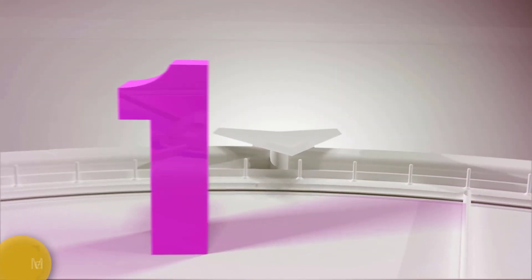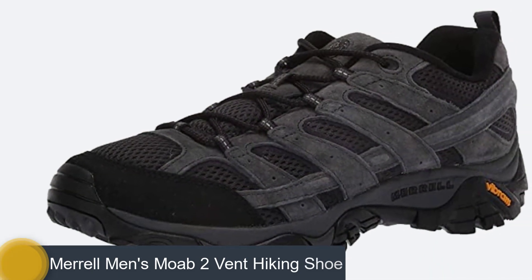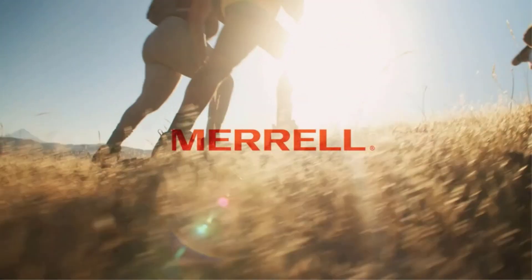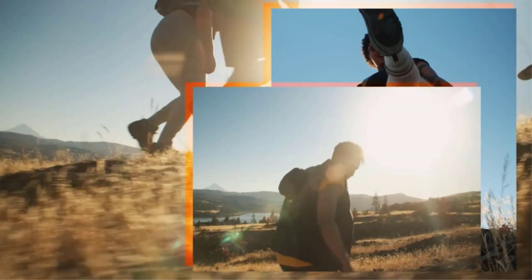Number 1: Merrell Men's Moab 2 Vent Hiking Shoe. Merrell's Men's Moab 2 has been designed with durability and comfort in mind. The shoes are made with premium leather to ensure maximum comfort and longevity. You can wear them for everyday use, but if you want to go hiking or climbing, they're perfect for that too.